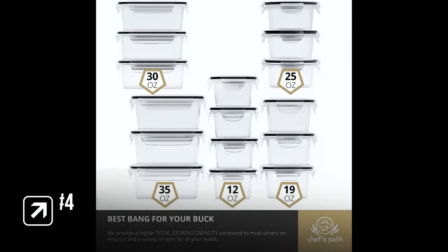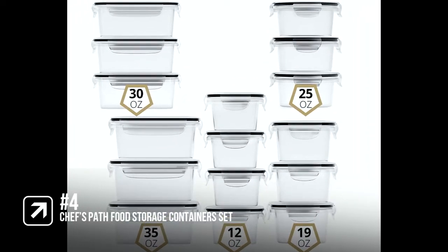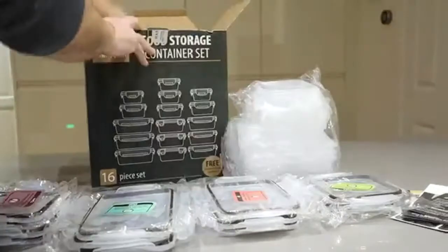In at number four is the Chef's Path Food Storage Container Set. This is a great 32-piece set. It comes with 16 BPA-free premium canisters with 16 lids, a chalkboard marker, and 16 bonus reusable chalkboard labels, allowing you to organize your food like never before.